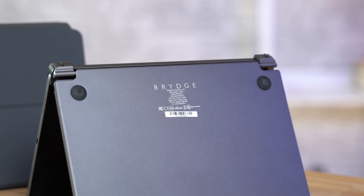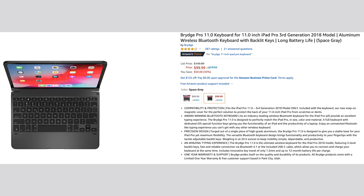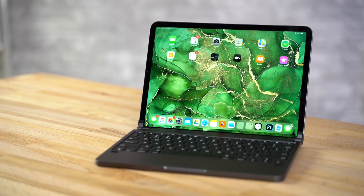And to make it more like a laptop, we added the Bridge Pro Keyboard, which is the overall winner of our recent Best Keyboard Cases comparison video which you can check out at the end of this one. That keyboard case is currently on sale for $100 on Amazon, and it really makes a night and day difference if you're trying to use your iPad Pro like a laptop.